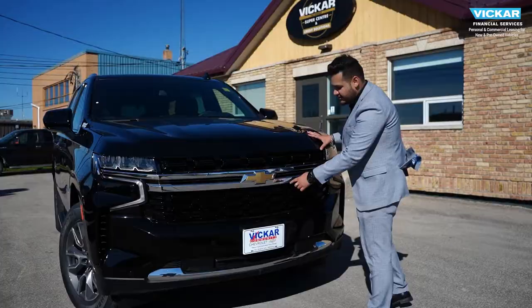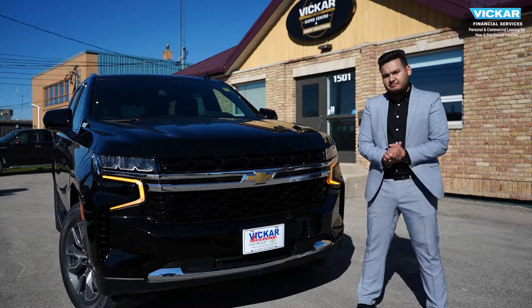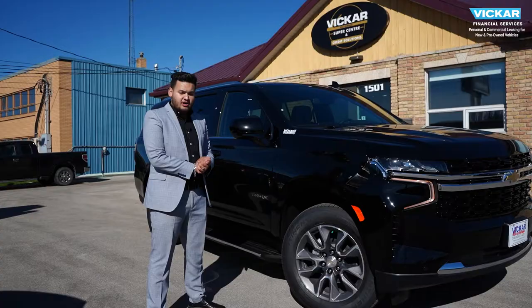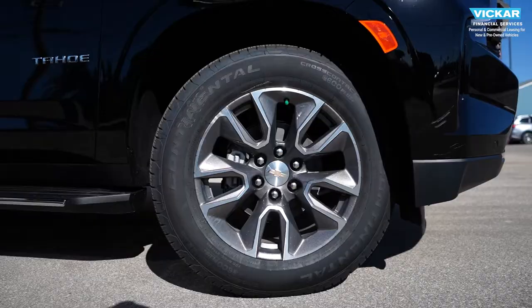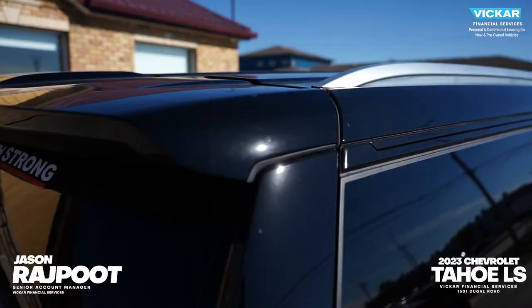In the front here you get Chevy's signature grille with a bow tie embedded right in the center. You get a chrome strip and black mesh inserts. You get LED turn signals and LED headlights. This vehicle is equipped with standard block heater and parking sonar systems in the front and the back. You have your airflow vents to cool down your brake calipers. On this 2023 Tahoe, you get 20-inch wheels which come standard.